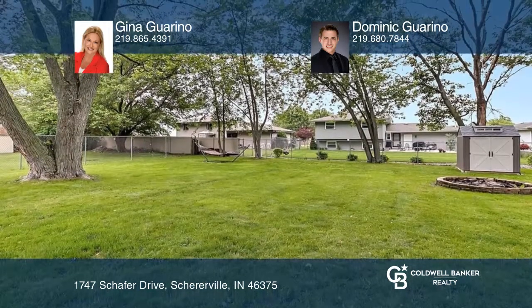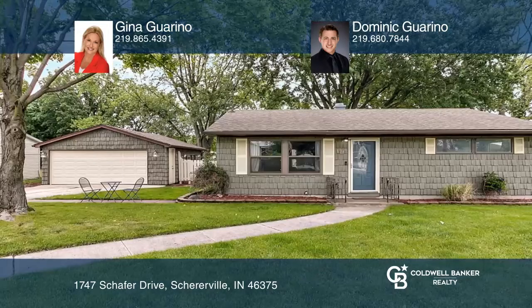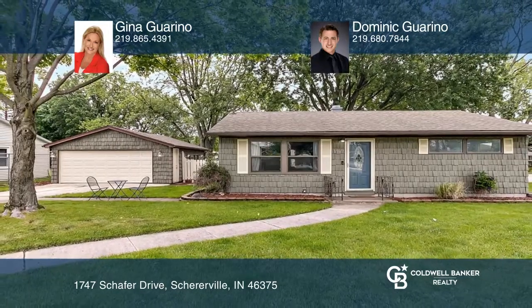Ready to take the next step in obtaining your future home? Contact Gina Garino and Dominic Garino to find out how.